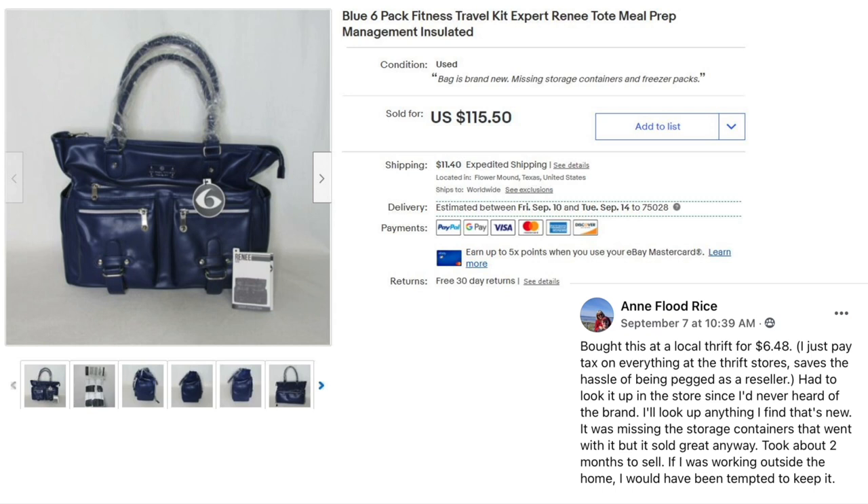Flood Rice bought this at a local thrift for $6.48 — she just pays tax on everything to avoid being pegged as a reseller. Had to look it up in the store since she'd never heard of the brand. It was missing the storage containers that went with it but sold great anyway, taking about two months. The item is Blue Six Pack fitness travel kit — paid $6.48, sold for $115.50.